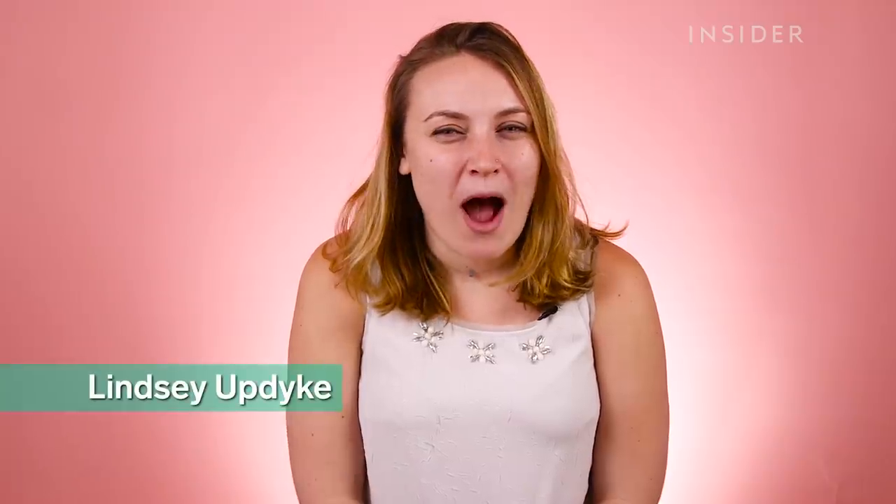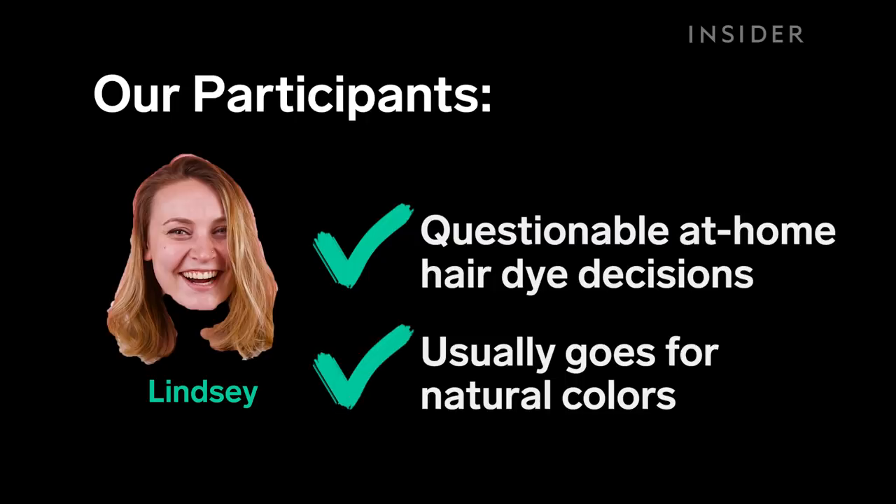I've definitely bought cheaper dyes that I've used by myself at home and then I've regretted it. It was more so just like, I want a bit of a reddish tint in my hair, something that would look natural.